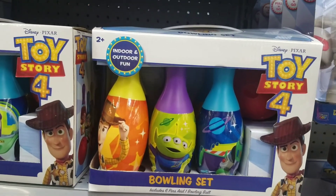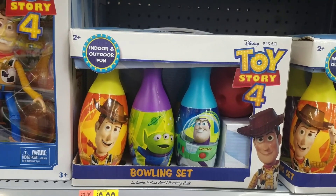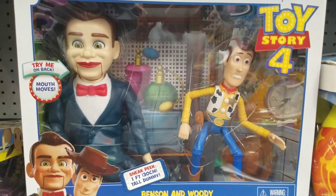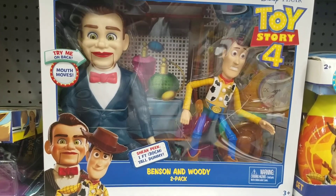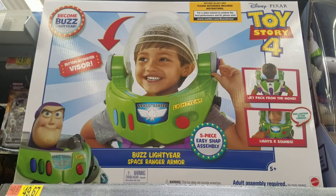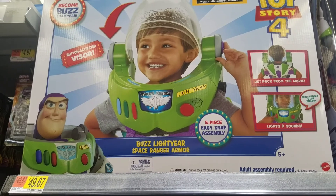This is the Toy Story boarding set — wow, this is a very cool set. Benson and Woody. Wow. This is the Buzz Lightyear space ranger armor set of 5 pieces. That's cool.